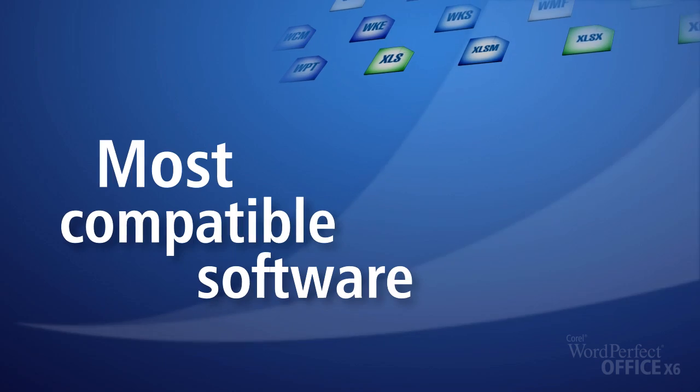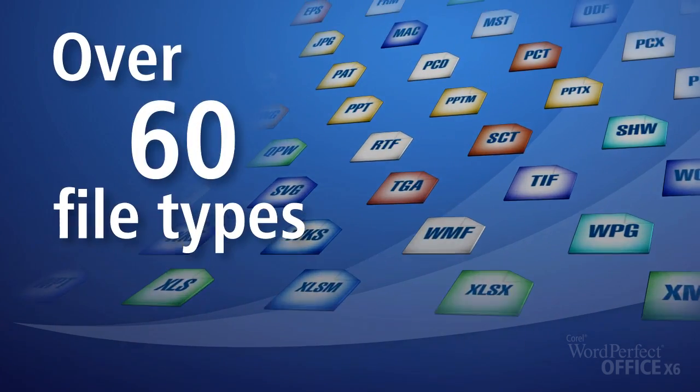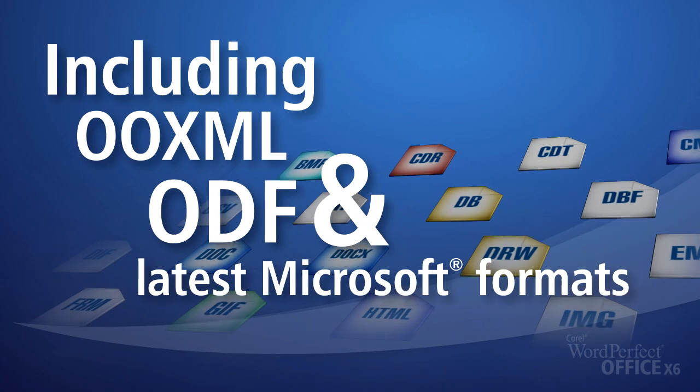Discover why WordPerfect Office is the most compatible office software on the market, with support for over 60 different file types, including OOXML, ODF, and the latest Microsoft Office formats.